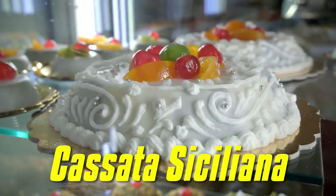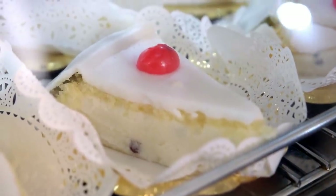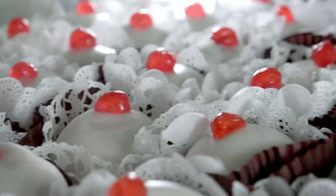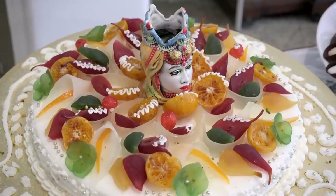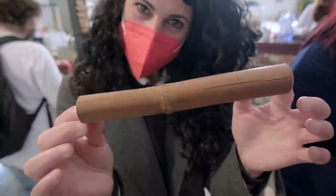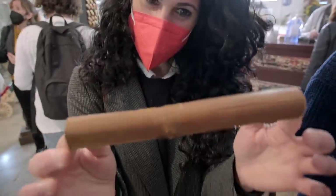The cassata is my favorite dessert of all time — it's a cake made with sponge cake, marzipan, ricotta cheese, chocolate chips, and sugar, decorated in a wonderful and unbelievable way. And you can find Eva's recipe here. This is the canna — the cannoli mold that the nuns use to make the real cannoli — and it's made out of cane, which is where the name came from.